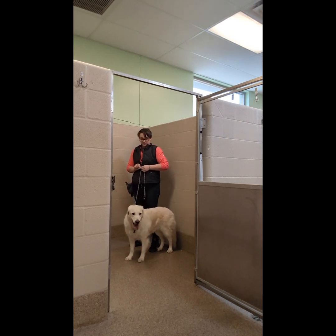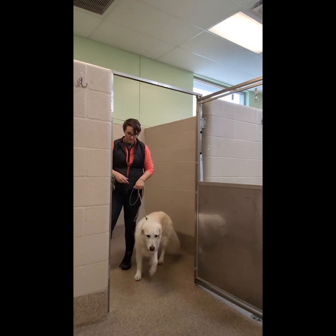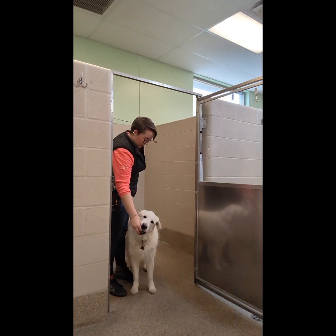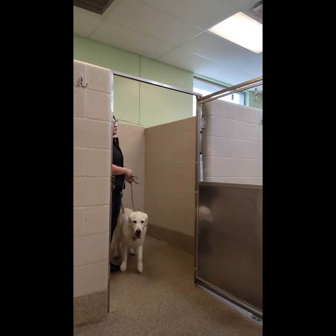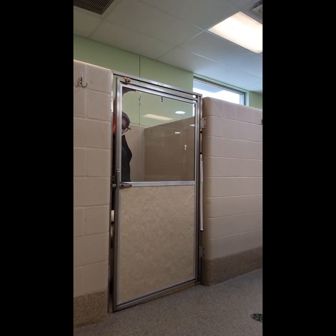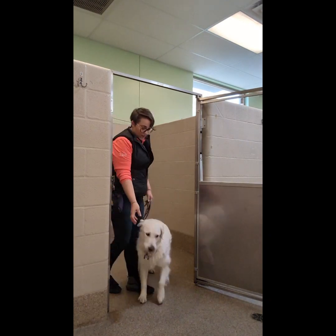Right now I'm just having the door open and we practice standing in there. He's got to either settle or look at me, and ideally he's not pushing me to get out of the room, so we learn how to handle this boundary. Right now I am behind him or right alongside him — I'm not walking in front of him. This is more, I'm right here with you, I'm not leaving you, you're safe — helping him take a breath and relax in this space.